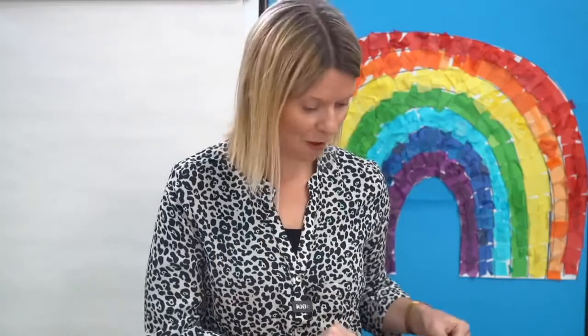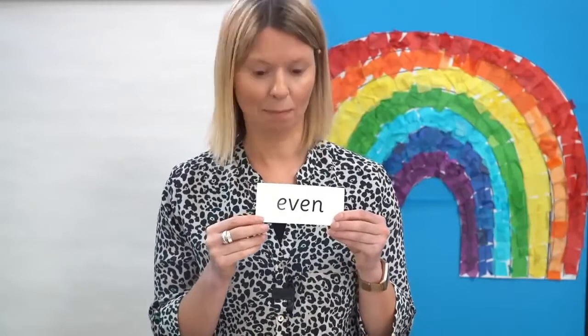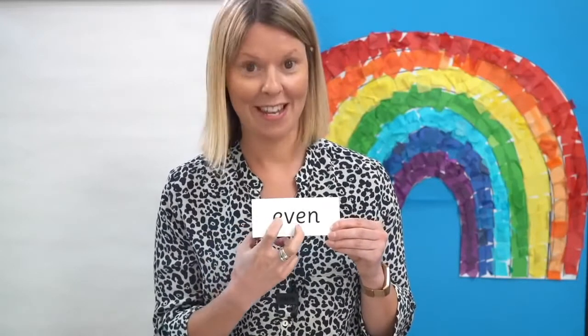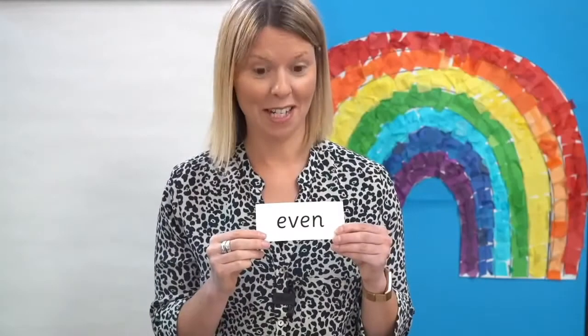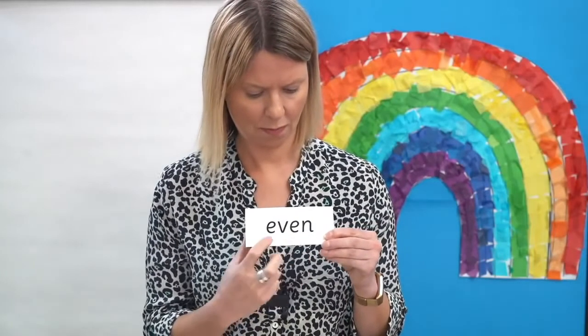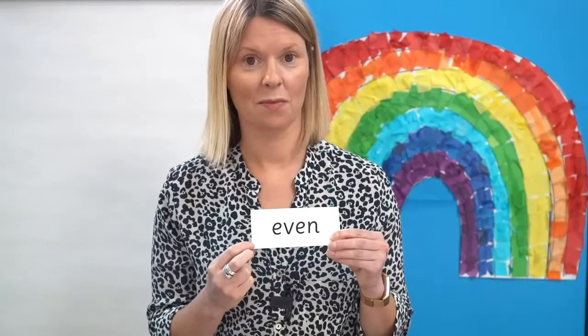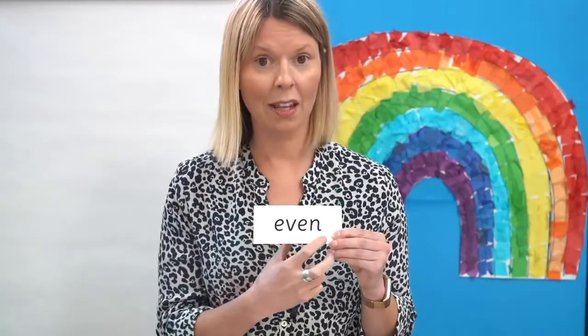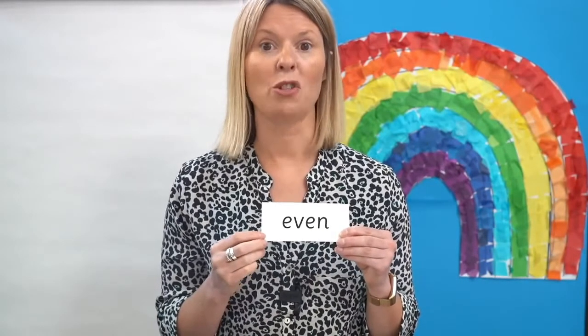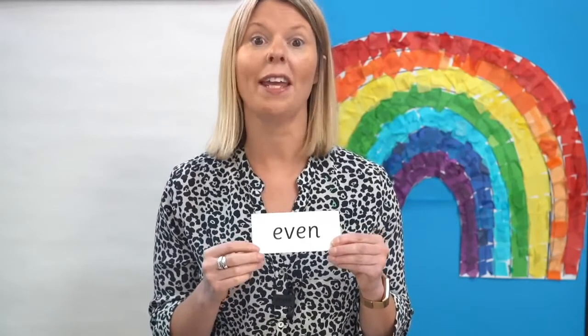Ready for the next one? Final word. Where's the E? Here it is. Well done. Are you ready? Off you go. Let's read it together: even. The numbers two, four and six are even numbers.